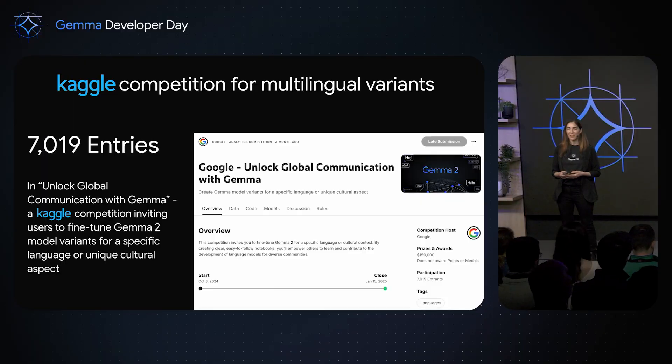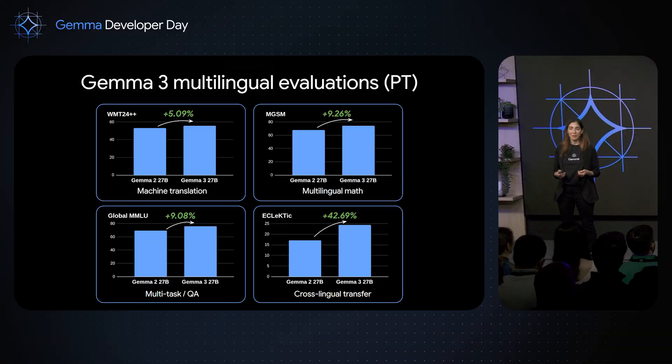Earlier this year, we launched a competition with Kaggle, inviting developers to fine-tune their own version of Gemma, tailored to a specific language or languages or cultural context. We received over 7,000 entries in this competition, and that really highlighted for us the need that the community has for multilingual models and multicultural models. So with Gemma 3, we listened and we doubled down on the multilingual performance, enhancing it across a variety of languages and different tasks.